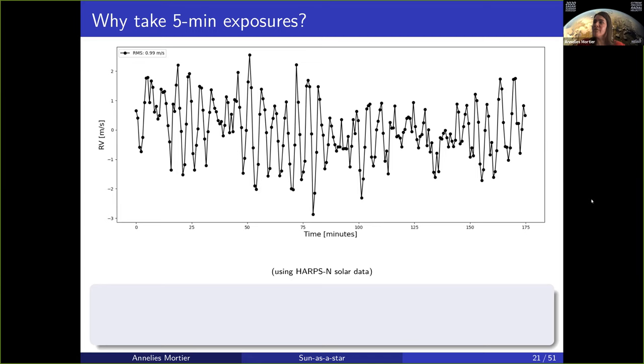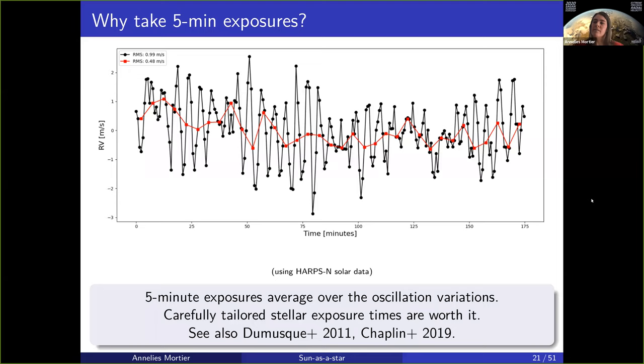If we take five-minute exposures, the RMS is greatly reduced from 99 centimeters per second to 48 centimeters per second — about half. So because the oscillations of the sun are on timescales of about five minutes, if you take five-minute exposures, you actually average over these oscillation differences so that they are next to gone in the data.